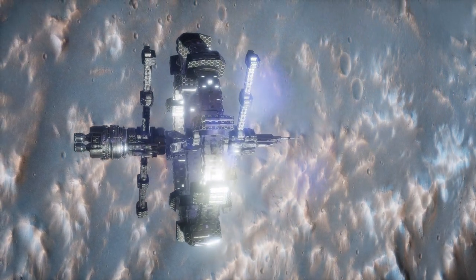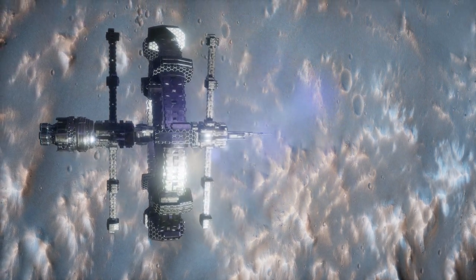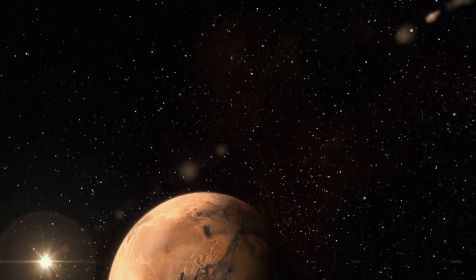most iconic geological features is Olympus Mons, the largest volcano in the solar system. Towering over the Martian landscape at a staggering height of about 13.6 miles, or 22 kilometers, Olympus Mons commands attention with its sheer size and grandeur.